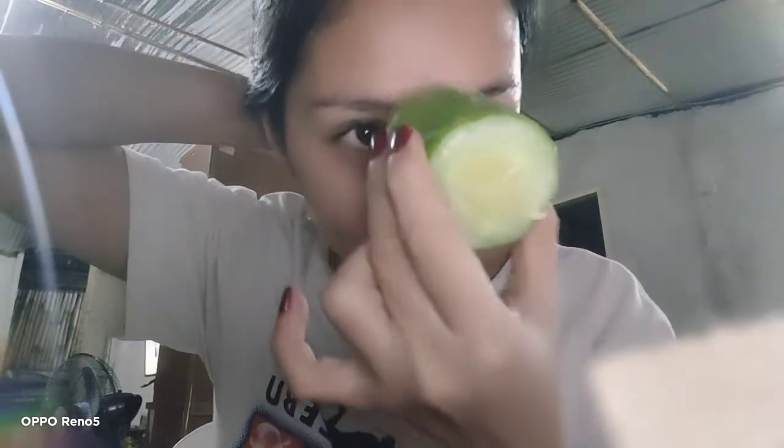You have to slide it slowly, like that. Look at the seeds, guys. It says that it will make your face softer. It's very relaxing if you put it on your eyes like that — you have to close your eyes, of course, and then just like that, then the other one also.